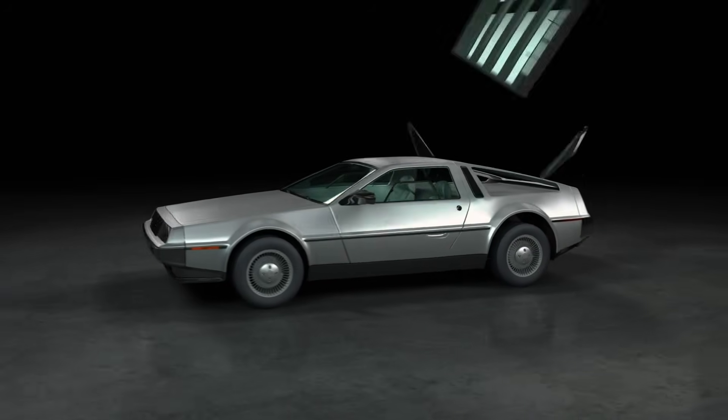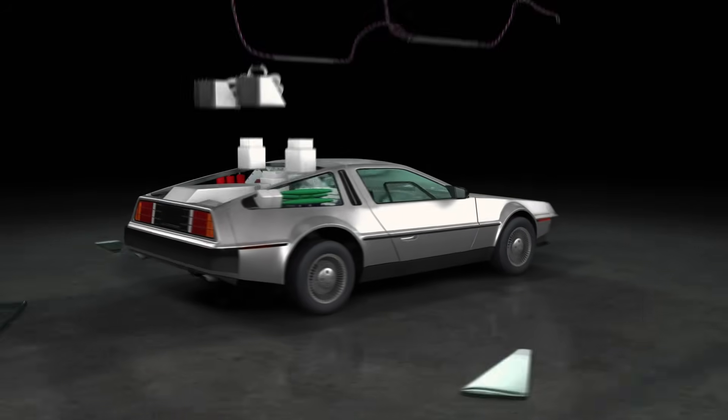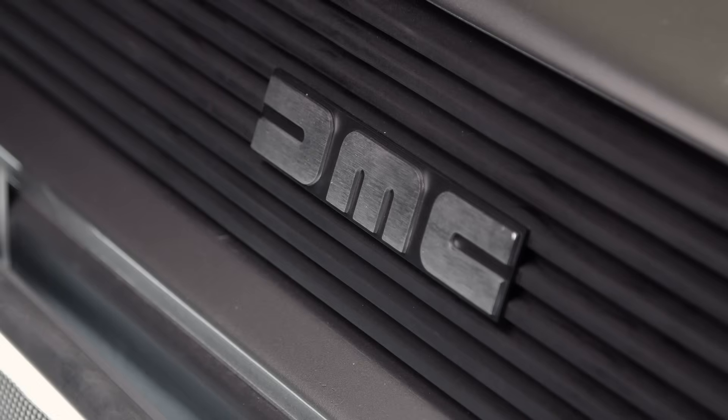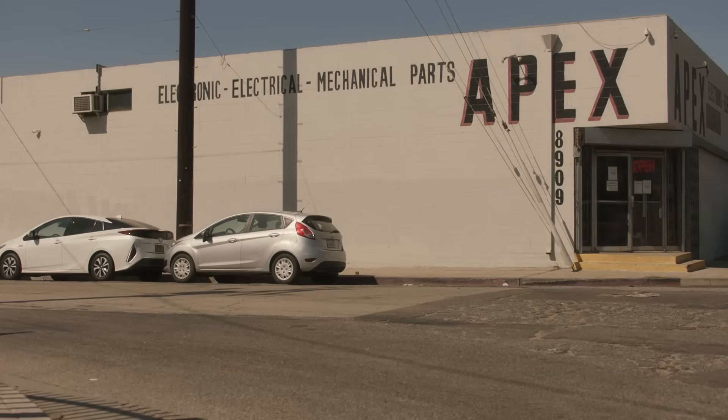And if this was a normal car build, we'd just go down to the car parts store. But we are building a time machine, and last time I checked, there is no local store to get those parts. But according to Kevin Pike, there just might be.